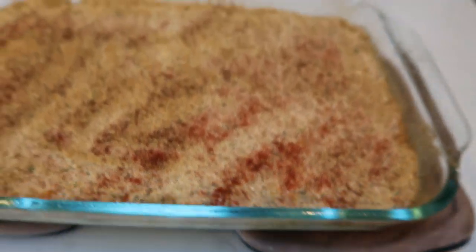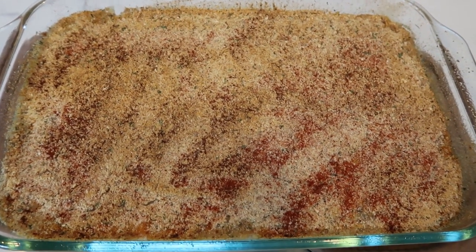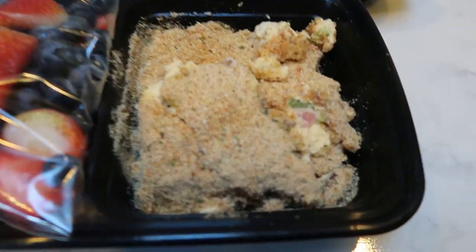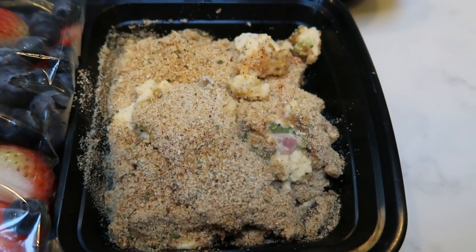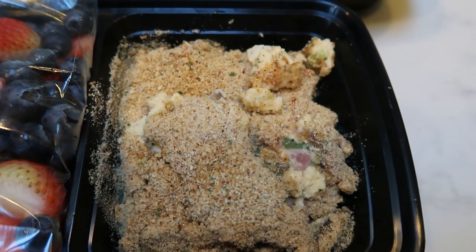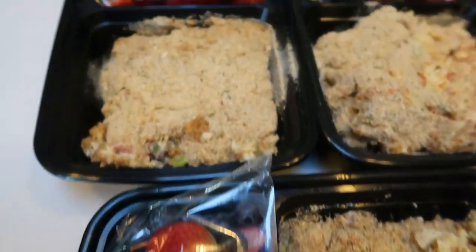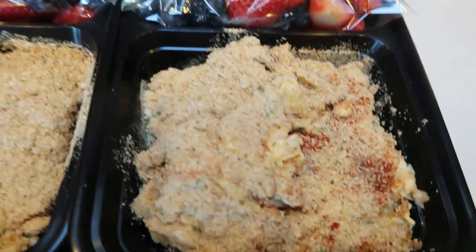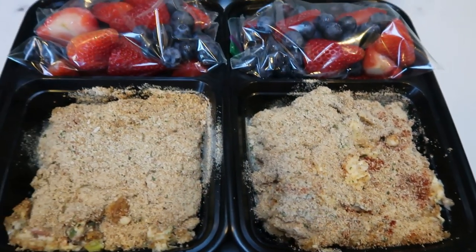Our casserole just came out of the oven — it looks so good, nice and thick. I'm going to let it cool for a few minutes, then slice it into six servings. Here's one sixth of the breakfast casserole — it fills the entire large compartment of my meal prep container. Those breadcrumbs give it a nice crunchy top, with eggs, cheese sauce, and a serving of veggies. I'm pairing it with a mix of strawberries and blueberries. This entire serving is only five smart points.